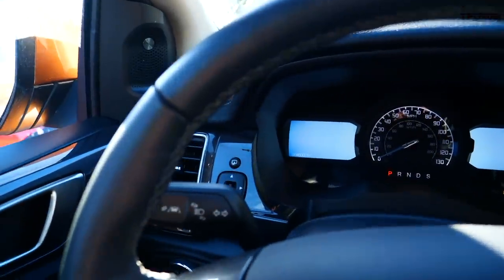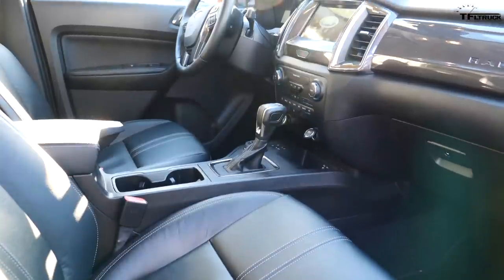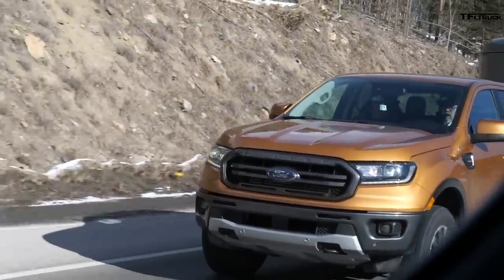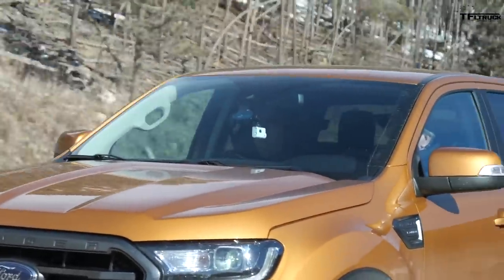Small problems — other than the fact that the controls behind the steering wheel are hard to see, and the window controls are way back here. So there are a couple of ergonomics issues. But with the push-button start that comes with the Lariat, it's immediately there and you can push it right away. The ride is much better than the Tacoma.